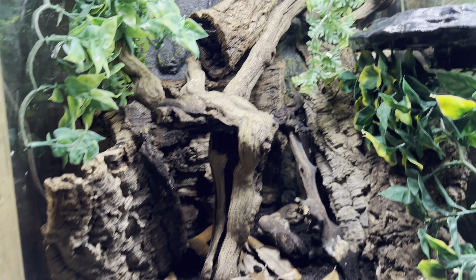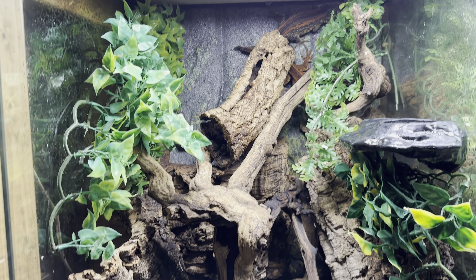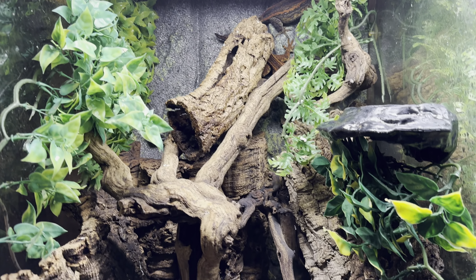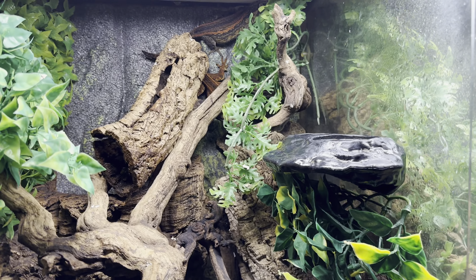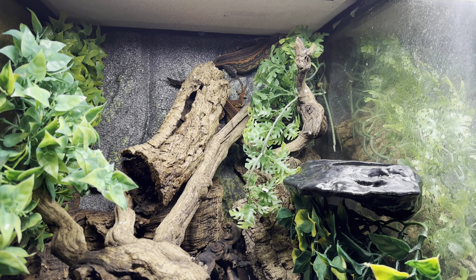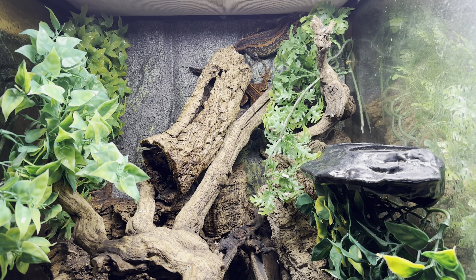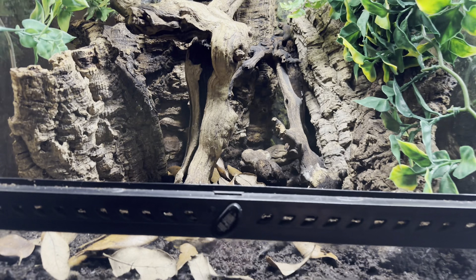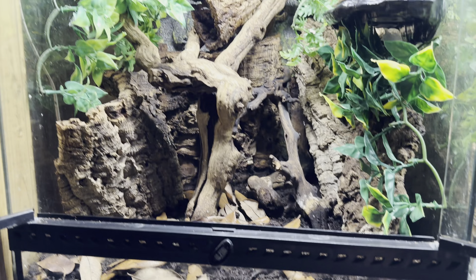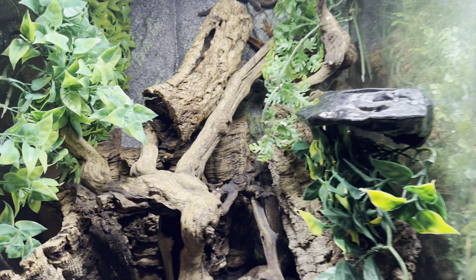Their enclosures are pretty simple — they're 18x18x24s. I try to house 1.2 together. Tons of cork bark, with even more cork bark piled up in the back. I try to give all of them their own space, even within the tank, so they can get away from each other whenever they're feeling annoyed. Space is very important for gargoyle geckos — they can be a little bit more aggressive than crested geckos. But as you can see, if you set them up right, they'll never fight. This group has been housed together for five or six years and never once hurt each other, and they breed every season like clockwork.